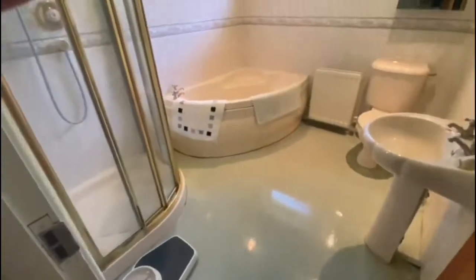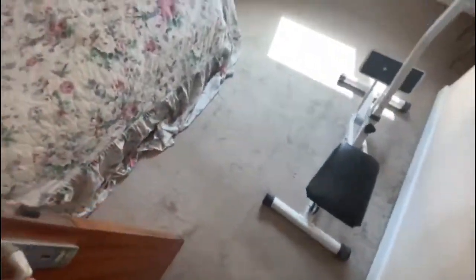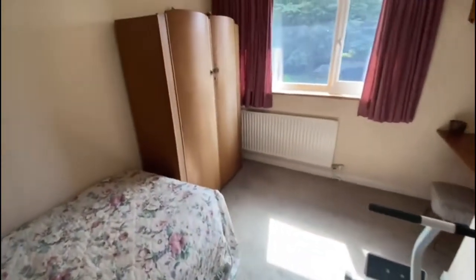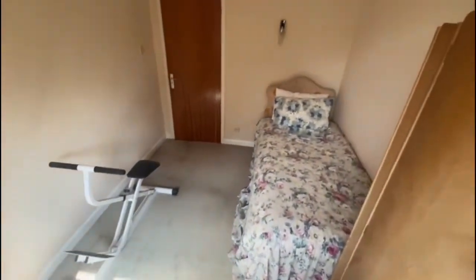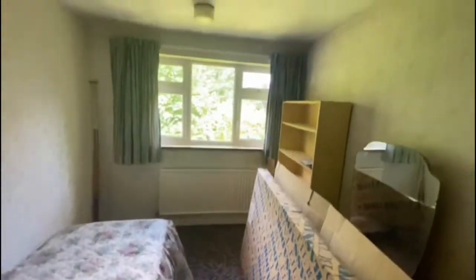Nice big family bathroom. Another double bedroom, and another double bedroom at the front — it's got a single bed in, but you can easily get a double bed in here, really no problem at all. And then your fourth bedroom is a good size as well. You've got a space and the recess is back round there.